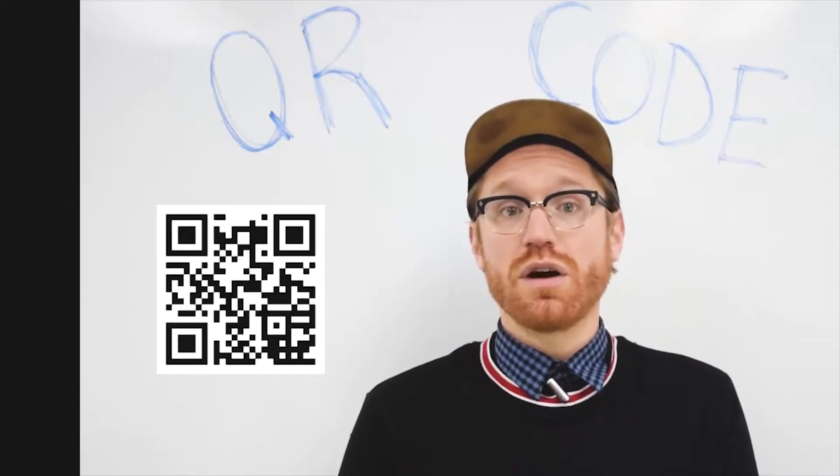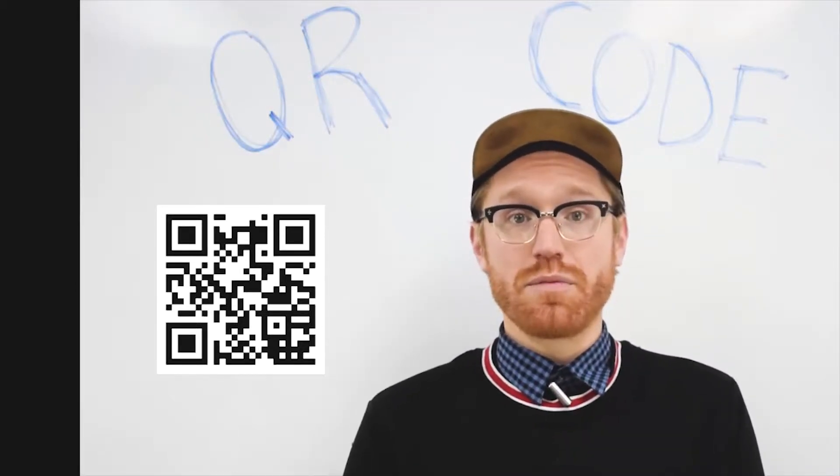Most importantly, QR codes can connect your e-commerce and brick-and-mortar stores. Creating a seamless omnichannel retail experience is more important than ever, and QR codes can help with this. They're great for events, conferences, and trade shows. Use QR codes to help offer special content or to gather valuable customer information.